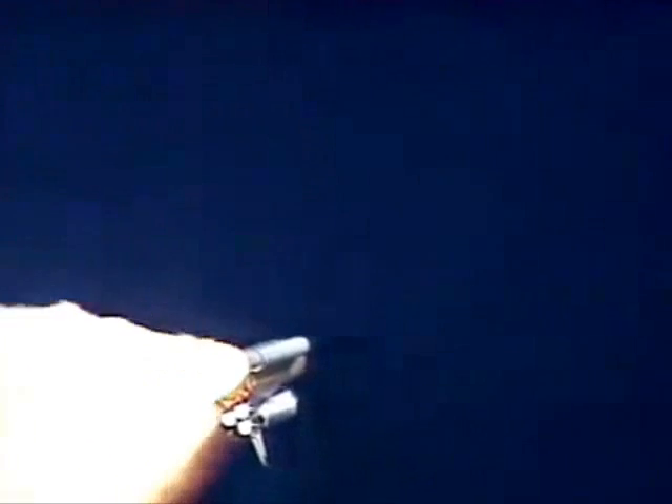Columbia already two and a half miles downrange from the Kennedy Space Center. Four and a half miles in altitude, the main engine beginning to rev up to full throttle, 104% of rated performance.